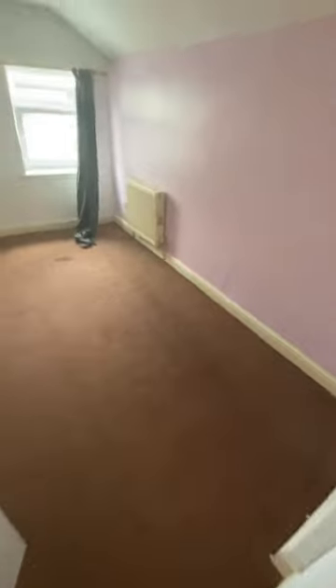And then just through to the bedroom — there's a small step that goes down into the bedroom.